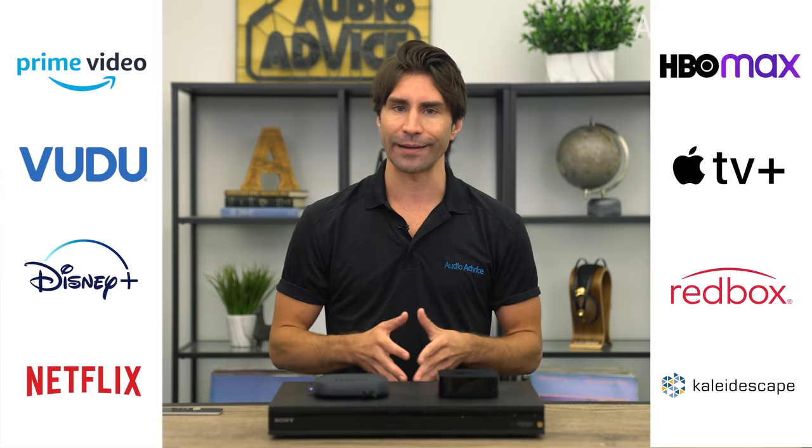The platforms with Dolby Atmos content we will cover are Amazon Prime Video, Voodoo, Disney Plus, Netflix, HBO Max, Apple Plus, Redbox, and Kaleidoscape.